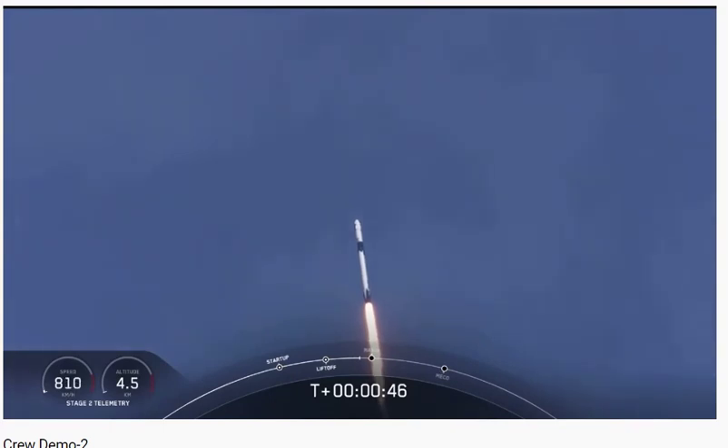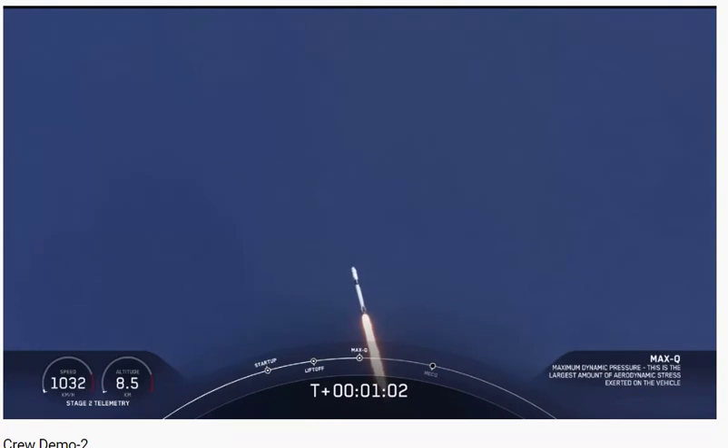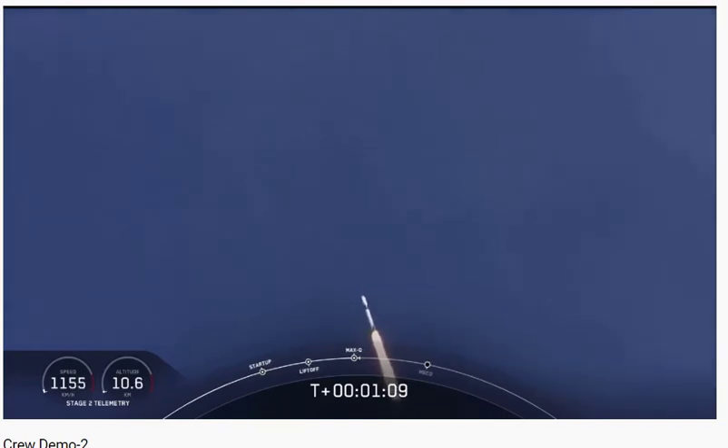Merlin 1D throttle down — we're throttling down to get ready for the period of maximum dynamic pressure. We're in the throttle bucket. Reports say all systems are go. Vehicle is supersonic — we've exceeded Mach 1 on the Falcon 9. Merlin 1D throttle up — we're throttling back up to full power as we're through max Q.